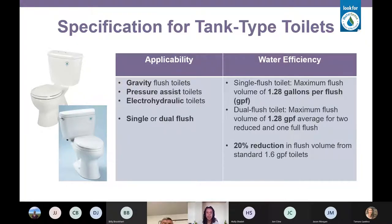The first specification we issued was for tank-type toilets. There was a lot of dissatisfaction with toilets after the Energy Policy Act of 1992, and the DOE requirements for 1.6 gallons per flush caught manufacturers somewhat off guard — they weren't ready for the reduced flush volumes in the design of their toilets. Our specification is applicable to all kinds of tank-type toilets, both single and dual flush, with a maximum flush volume of 1.28 gallons. Dual flush toilets calculate that as an average of two reduced and one full flush, so you can have a WaterSense toilet with a 1.6 gallon per flush maximum, but only on dual flush toilets.